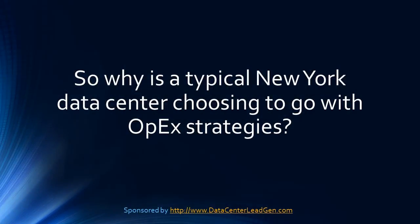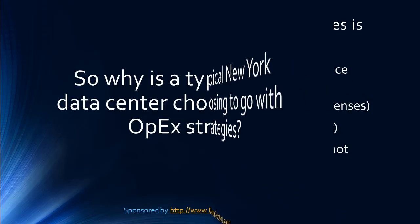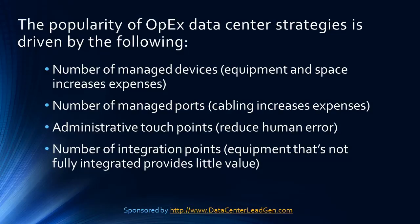OPEC strategies for New York data centers. So why is a typical New York data center choosing to go with OPEC strategies? The answer to that question is quite simple.